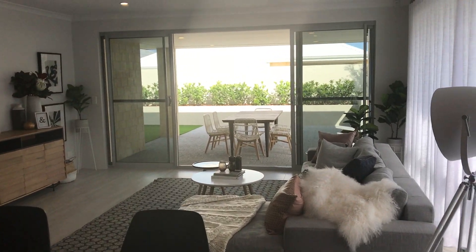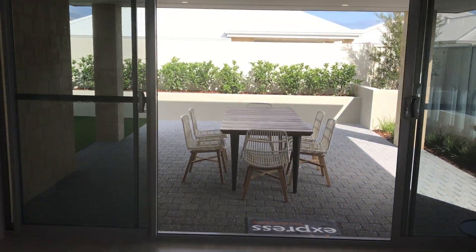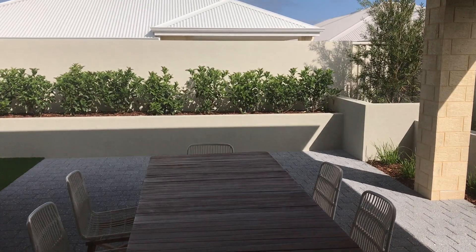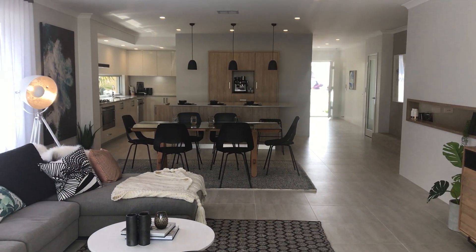Double sliding doors to the outside just gives you a bigger opening, and you can attach fly screens to these as well, so they work really well. Just a picture of the outdoors — I'll turn around and look back inside the home.